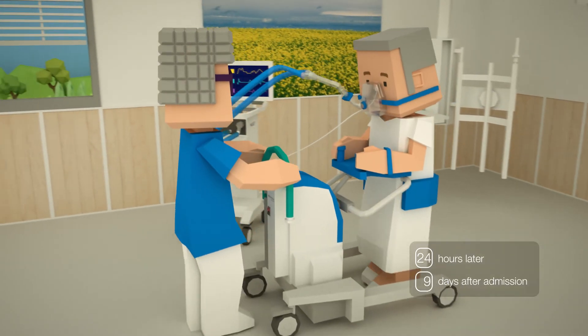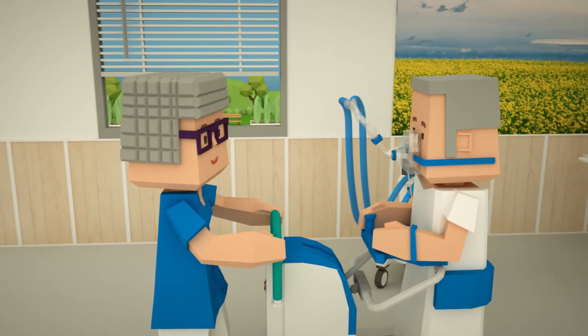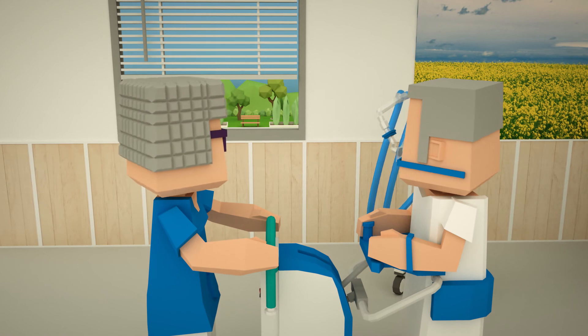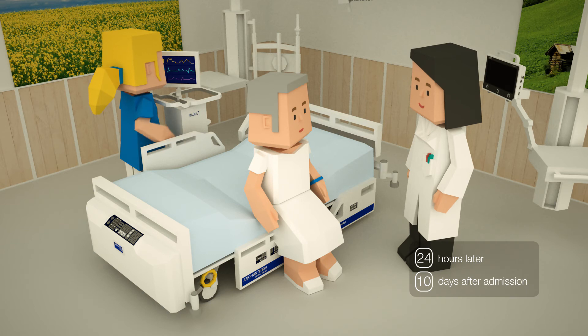Doing exercises in the natural environment of Getinge's Very Ward ICU room helps our patient to recover faster. About 10 days after he entered the hospital, the patient can now breathe on his own again.